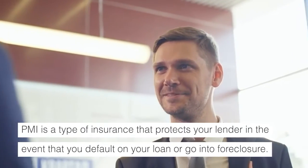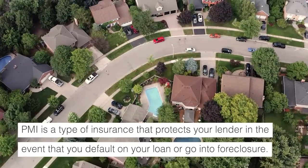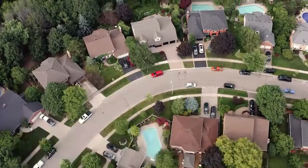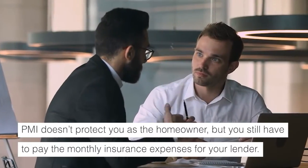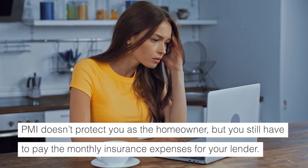PMI is a type of insurance that protects your lender in the event that you default on your loan or go into foreclosure. PMI doesn't protect you as the homeowner, but you still have to pay the monthly insurance expenses for your lender.